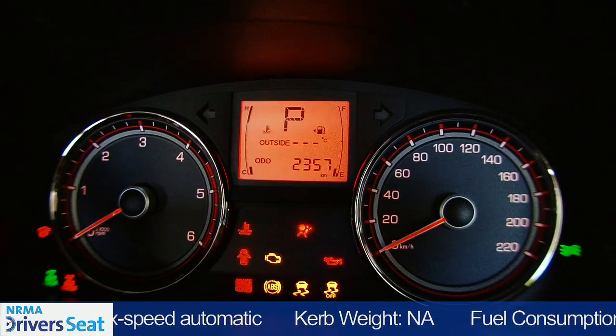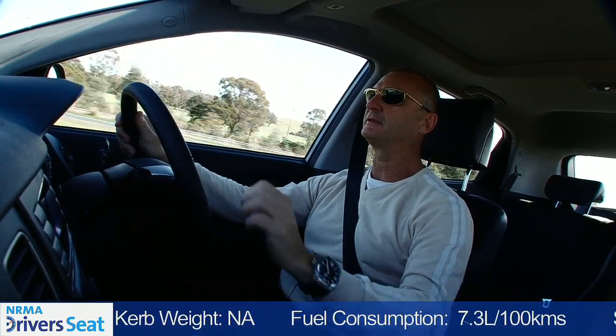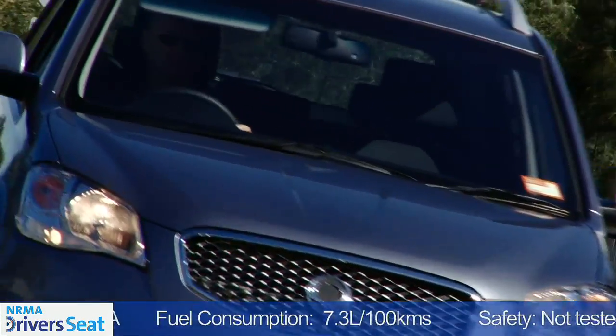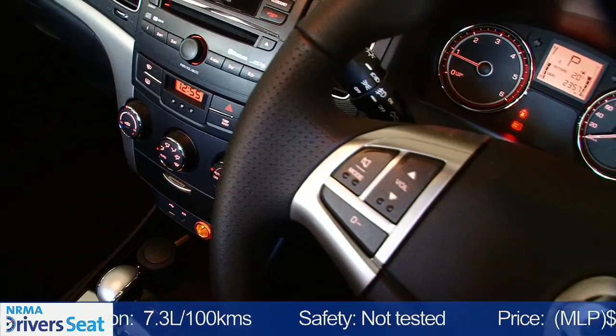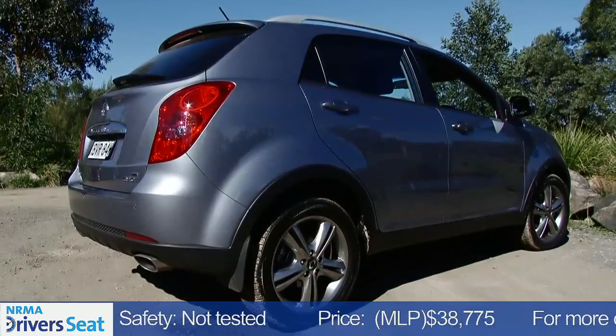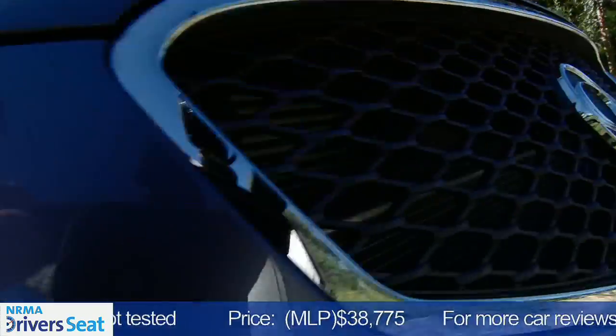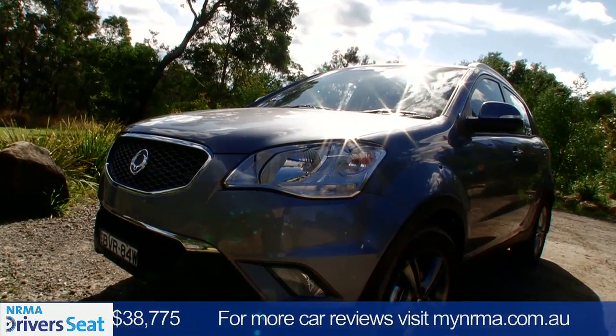The top-spec SPR comes fully loaded. It's got a sunroof, heated front seats, cruise control, and Bluetooth connectivity. Comfort-wise, the new Korando also delivers. The seating position, I find, is great. So features-wise, you get a lot for your money. The only thing I don't like is the audible diesel clatter that you hear inside the cabin. It lacks refinement.